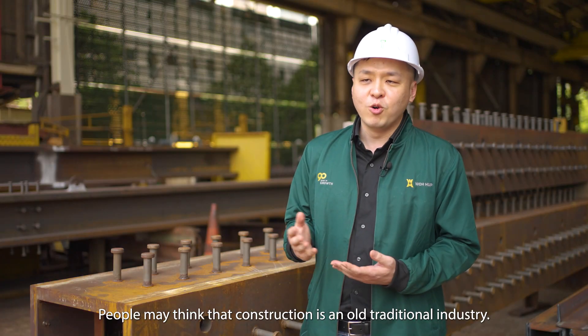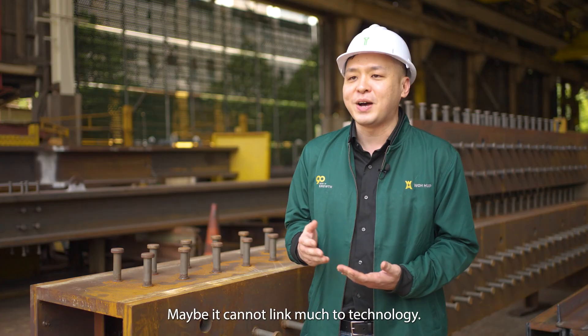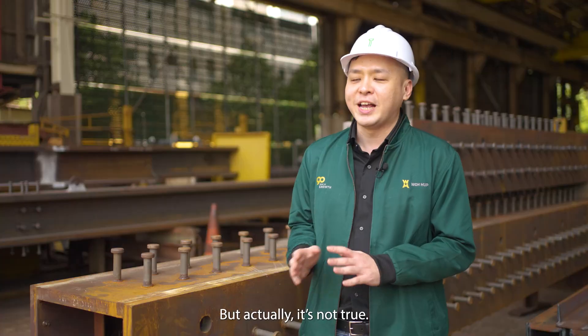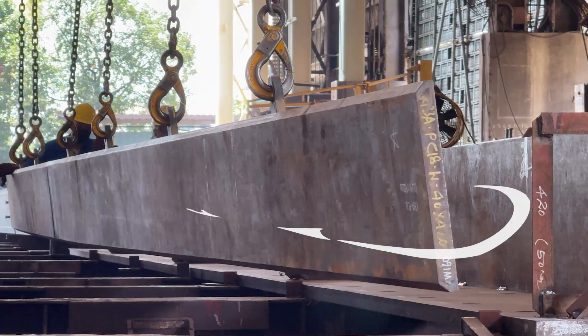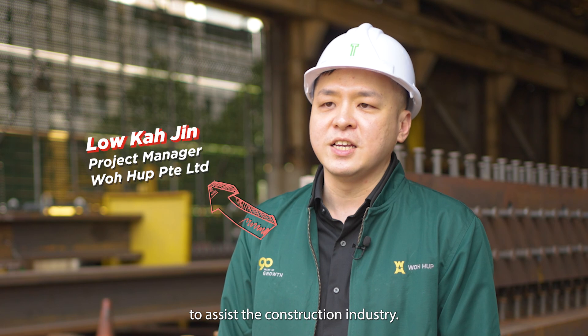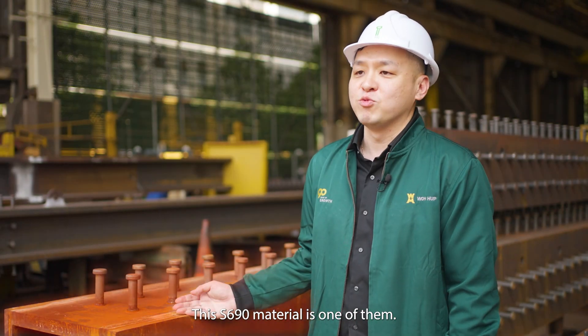People may think that construction is an old, traditional industry that couldn't link much with technology. But actually, it's not true. We always look for innovation and alternative construction technology to assist in the construction industry. This S690 material is one of them.